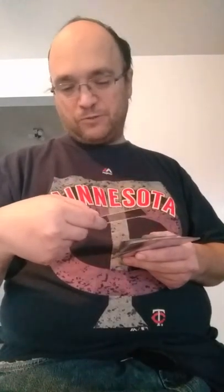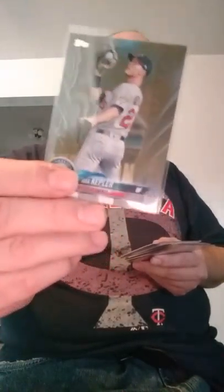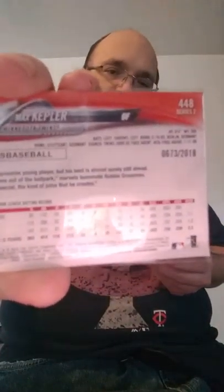From Topps Series 2, Gold Parallel, Michael Pineda, 846 out of 2018. They signed him to a two-year contract last offseason. He recovered from Tommy John and then, while he was rehabbing, suffered some sort of shoulder injury. He didn't end up making an appearance with the team, but there's talks of him coming out of the bullpen this year. Again from Series 2, Gold Parallel, Max Kepler — 673 out of 2018.